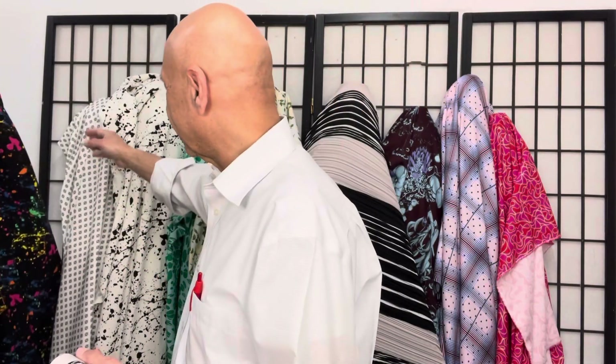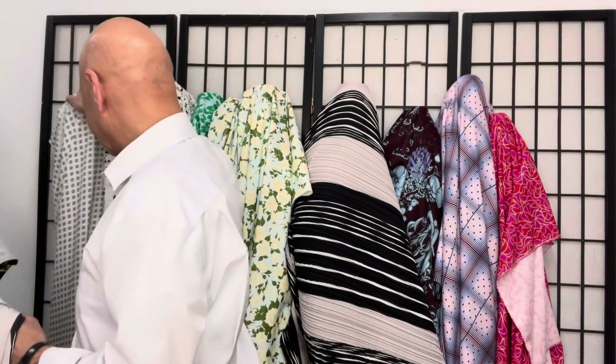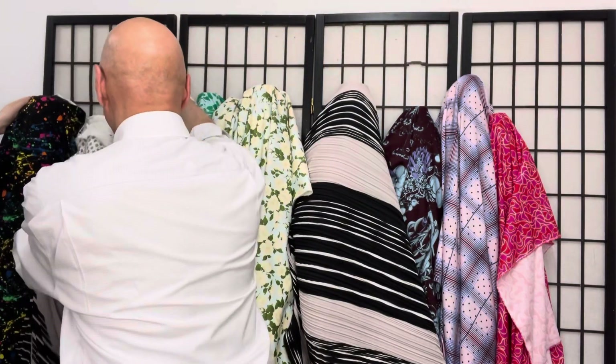First up we have this cotton — colorful, beautiful — it's a splatter print. It's great for pants for summer. Same textile, nice and stretchy. It's called a splatter print, and it's beautiful.